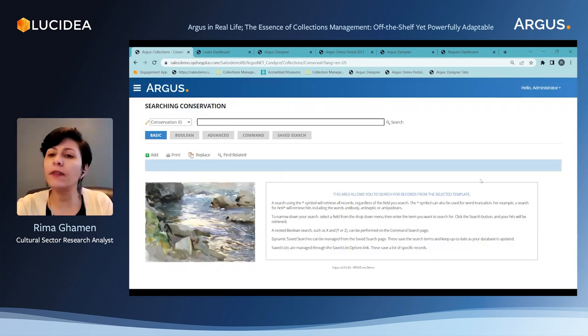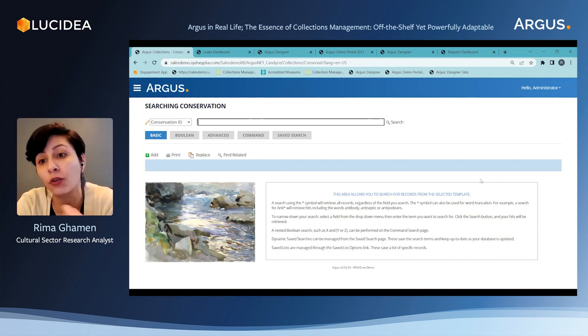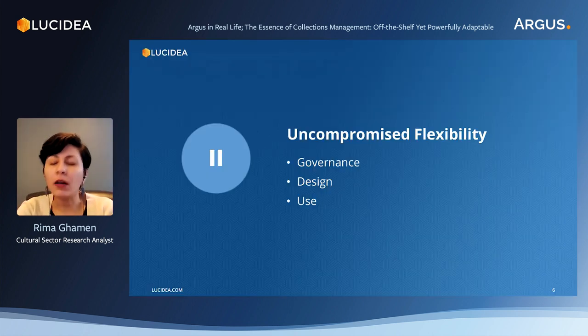That's briefly visiting the different components of Argus to see what kind of information it handles and what we can record in it. In this part, we're going to demonstrate how Argus is adaptable on many levels, despite it being an off-the-shelf CMS. We're going to talk about the system's flexibility in governance, in design, and in use.